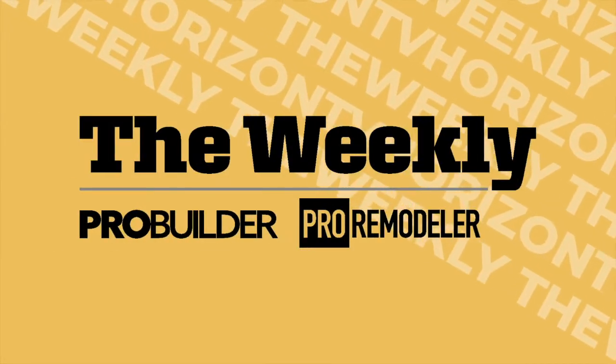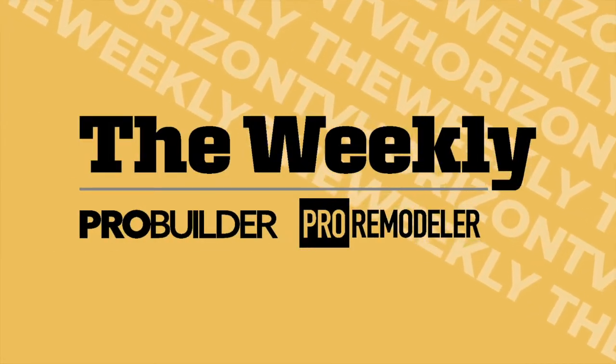The Weekly, hosted by the editors of ProBuilder and ProRemodeler, starts now.